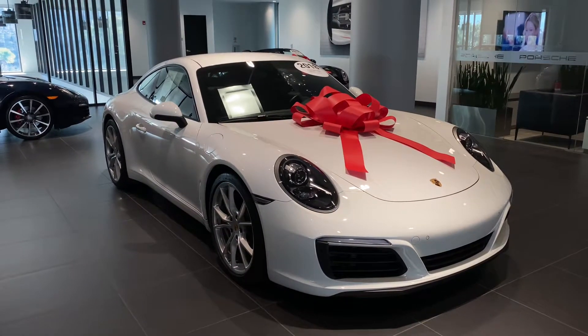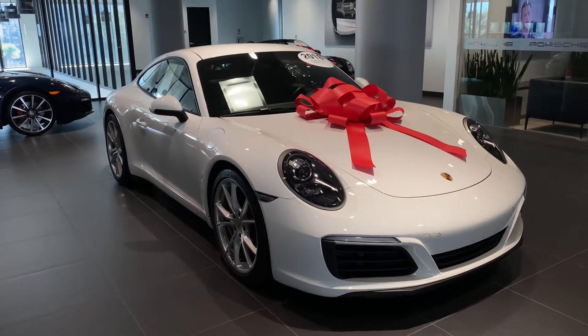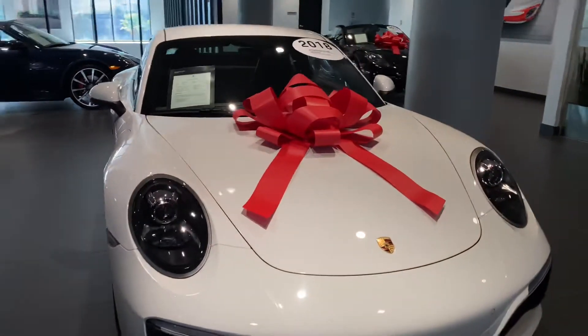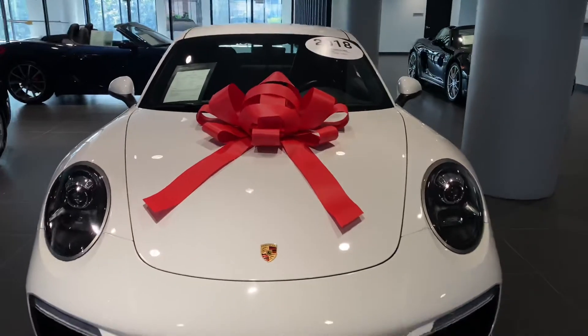Hello, Katherine here at Porsche South Orlando looking at the 2018 911 Carrera. Just wanted to get a brief walk-around video highlighting some of the key points for you.